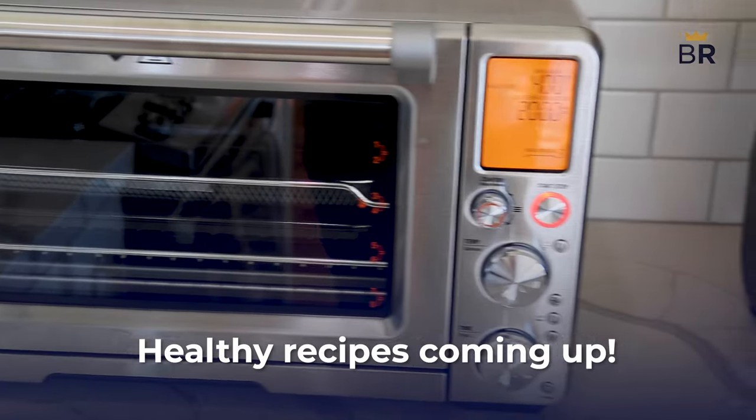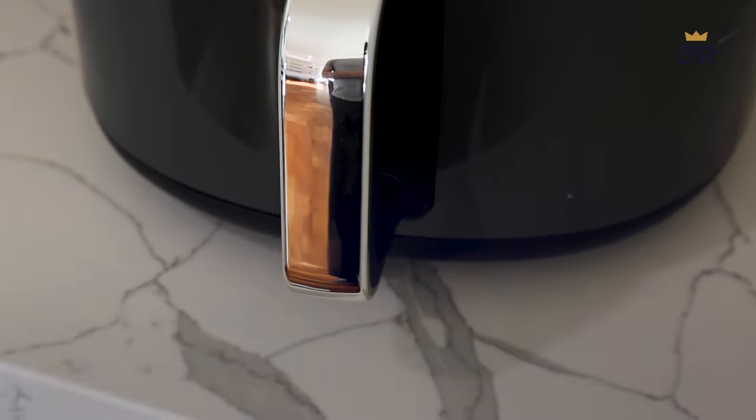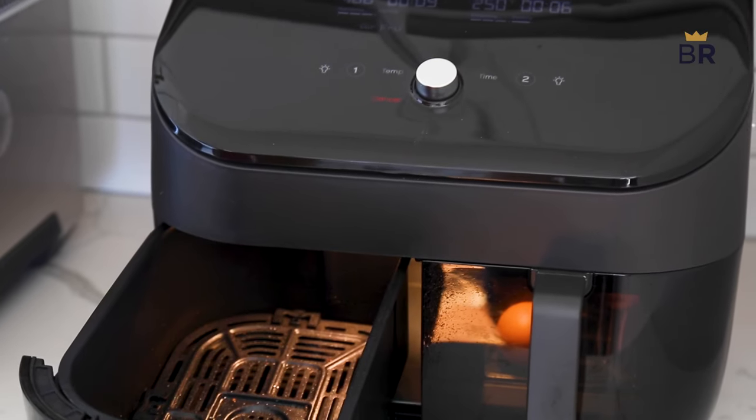Air fryers are a popular appliance for a good reason. They can save you time, effort, and even a little bit of a waistline. But picking the right one in a sea of options can be daunting.